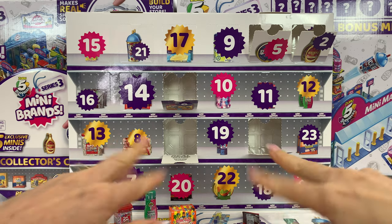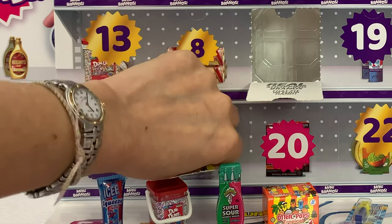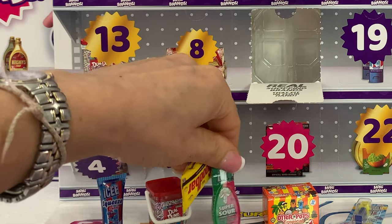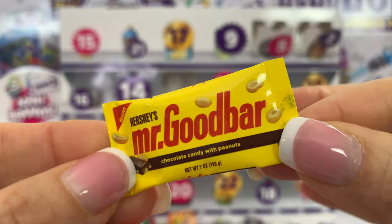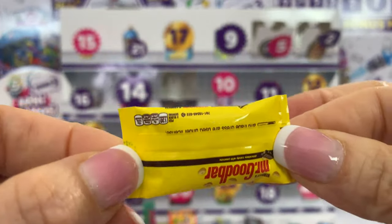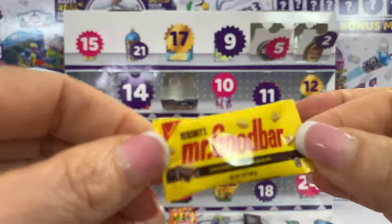Can you see number seven? Where is number seven? Right there. This one is Mr. Good Bar. Hello, Mr. Good Bar. Chocolate candy with peanuts. And this is the back. Very cute and adorable and yellow. Woo!